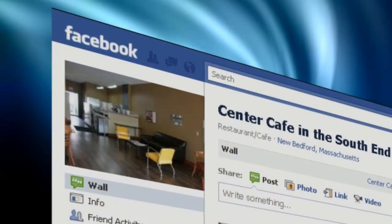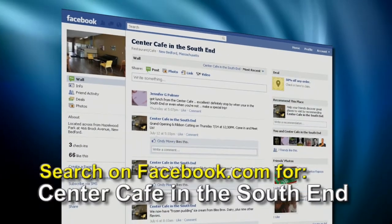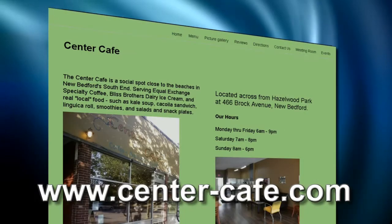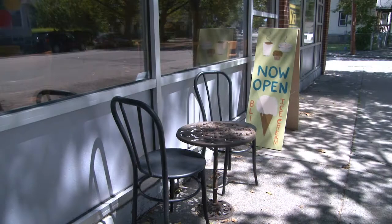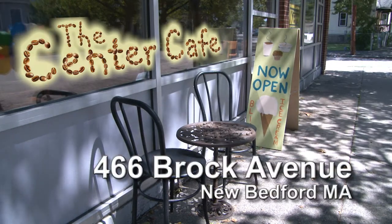We're on Facebook and we publicize a lot of our events there. The Center Cafe in the South End is where you'll find us. We also have a website at www.center-cafe.com. The Center Cafe is located just past Hazelwood Park.